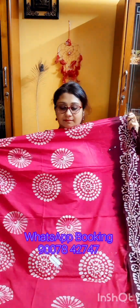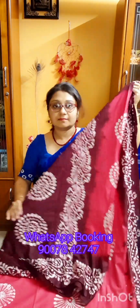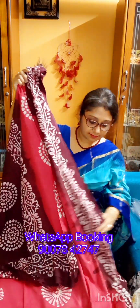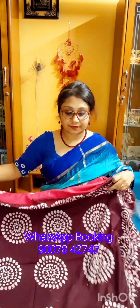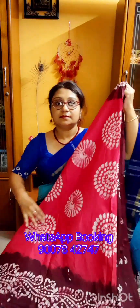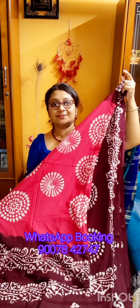This is the hand batik work. This is the entire sharee look. The border is like this — beautiful batik work. Pure super fine cotton, premium quality. These are all silk finish cotton — silk finish cotton with a beautiful glaze.